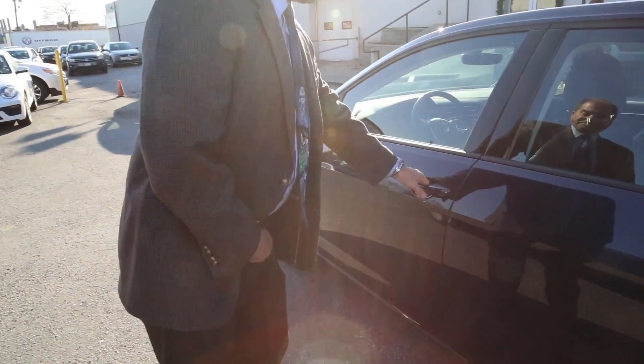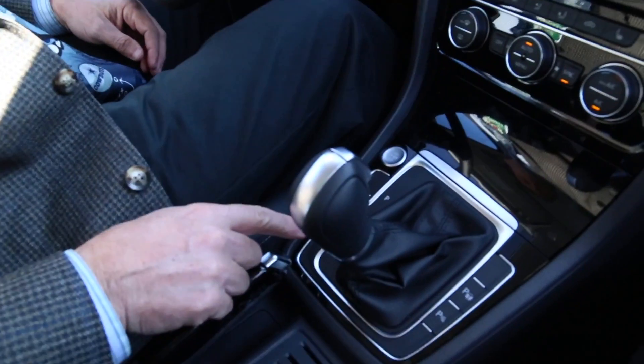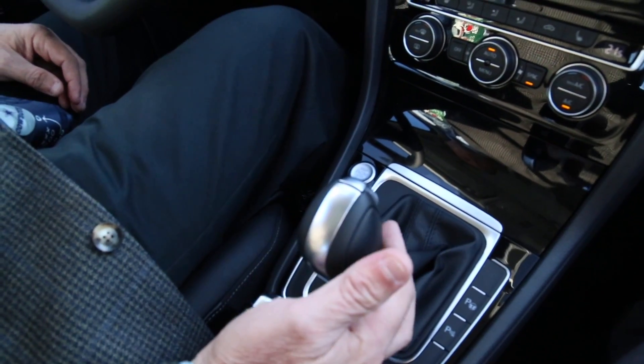Getting to the inside of the car — welcome to the interior of the 2017 Golf. Before we take our test drive, make sure we're all safely buckled in. As I said before, automatic transmission with drive or sport mode; it's just a matter of pulling it back and it goes into sport.